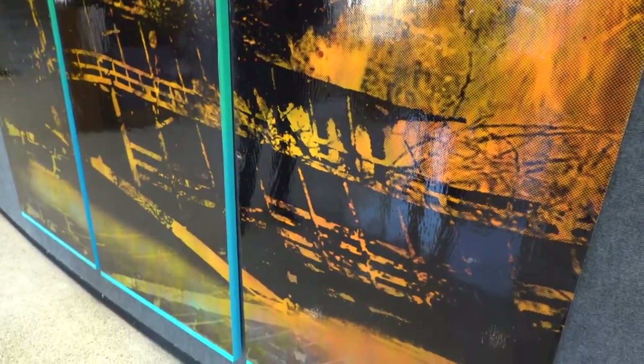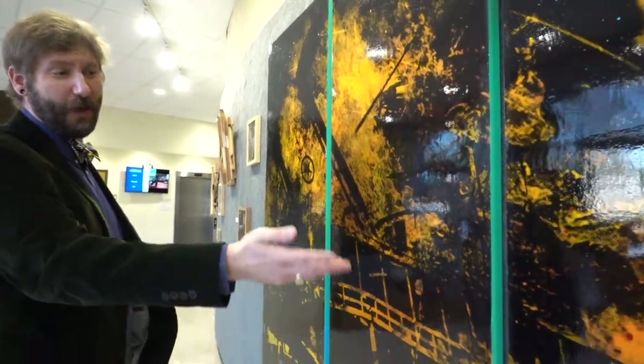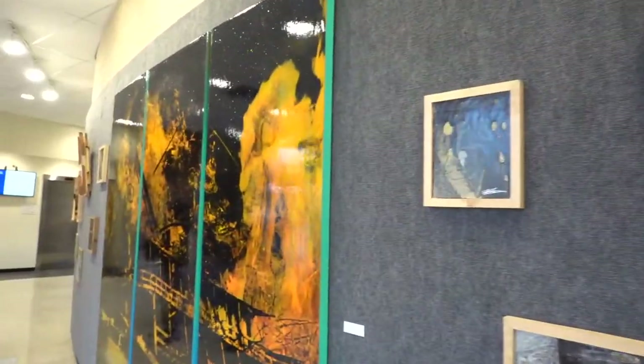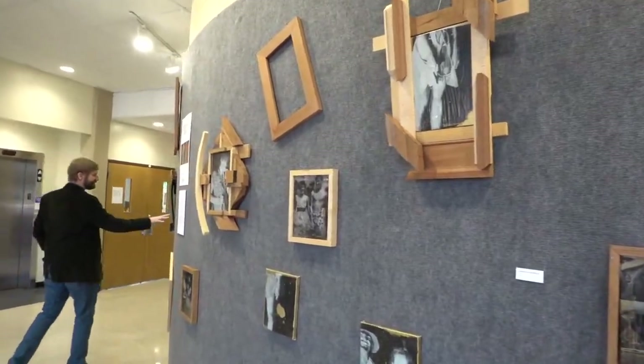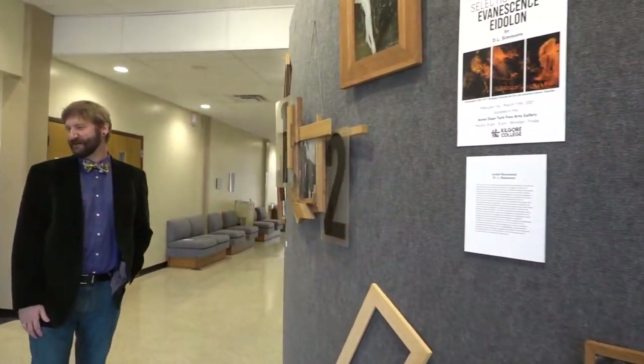People who come in and investigate will notice that over here in the right corner, there are bits and pieces of twigs from a campfire that make the actual fire. Some people comment about there being an angel form in the upper right. I really like the one over here — the one-two piece — which might end up becoming a larger piece in the future.